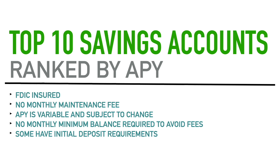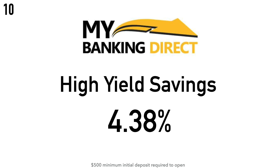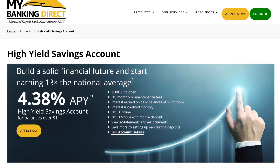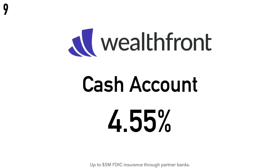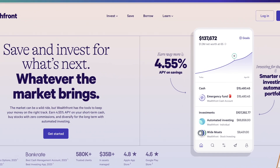Starting with number 10, we have the MyBankingDirect High Yield Savings Account at 4.38% APY. There is a $500 minimum initial deposit required. MyBankingDirect is a service of Flagstar Bank; New York Community Bancorp is the parent company, one of the largest regional banks in the country, headquartered in Hicksville, New York. Coming in at number 9 is the Wealthfront Cash Account at 4.55% APY.